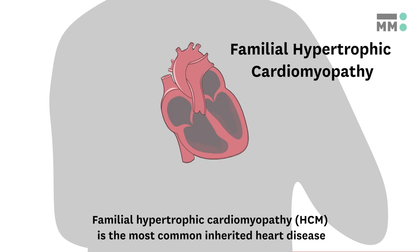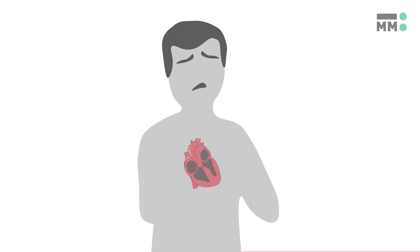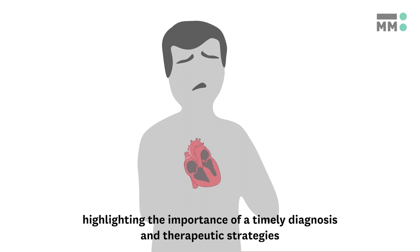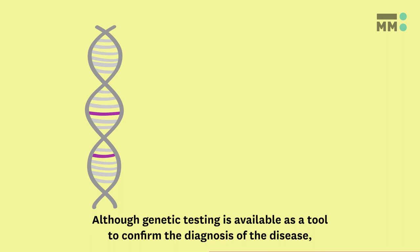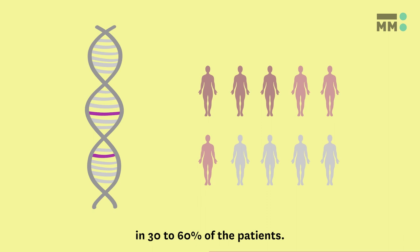Familial hypertrophic cardiomyopathy is the most common inherited heart disease and the leading cause of sudden cardiac death, namely in young athletes. Patient symptoms can be relentlessly progressive with resultant heart failure, highlighting the importance of a timely diagnosis and therapeutic strategies to slow, pause or reverse disease progression. Although genetic testing is available as a tool to confirm the diagnosis, the standard tests are not able to identify mutations in 30 to 60% of patients.